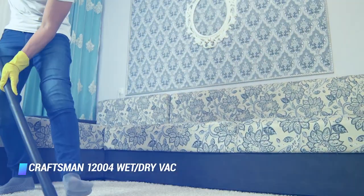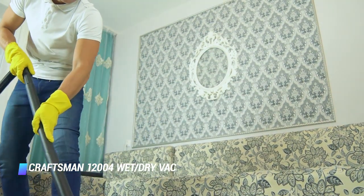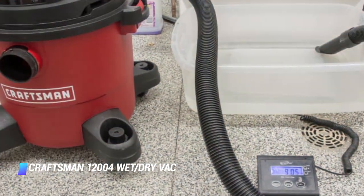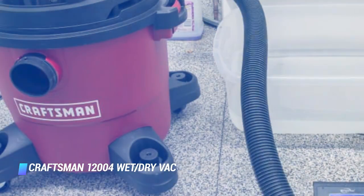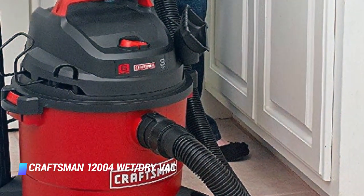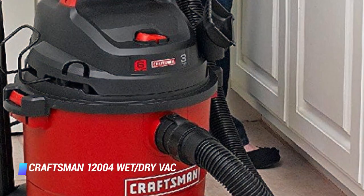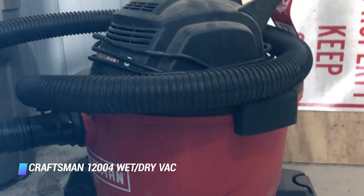It's actually smaller than you think. While it has a 6 gallon capacity, the vacuum is just 21 inches tall and 16 inches wide, making it small enough to roll under a workbench or keep in the utility room. Don't let its size fool you though — it's equipped with a 3 horsepower motor, a 7 foot long hose, and plenty of attachments for cleaning up the largest of messes.